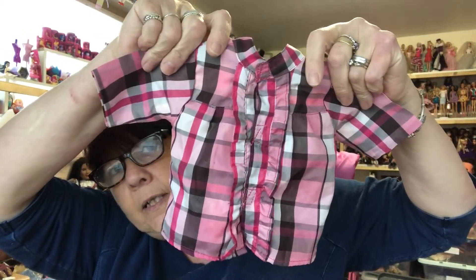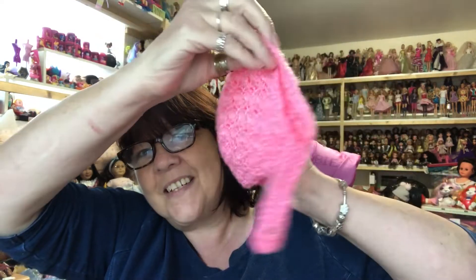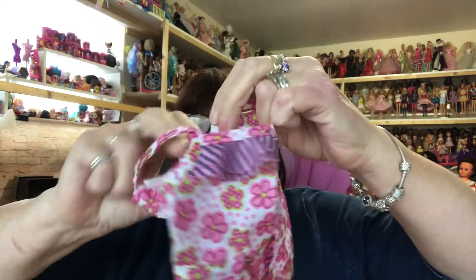It says Multi Toys, it doesn't actually say, but it looks more like it's more for a bear than for a dolly. It's cute though, I think it'll definitely fit one of my dolls — I've got dolls of all sizes. And look at this little hat, how cute is that!